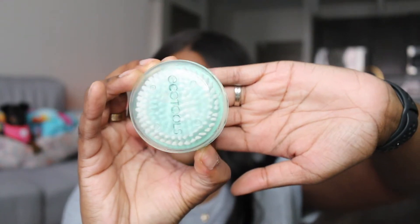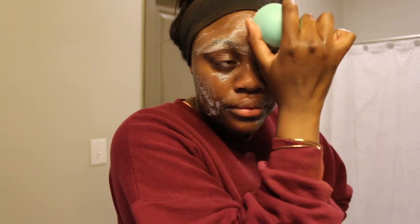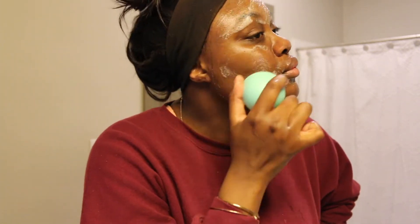Maybe two to three times a week I'll go in with an exfoliating brush. I don't have a fancy or expensive one — I use one I got from Walmart for about two dollars. It's the EcoTools face brush. You get it wet, put a little bit of face wash on it, and do circular motions. I feel like it gets my skin really clean. I used to have an expensive one but it stopped working for me, and this one hasn't given me any problems at all.